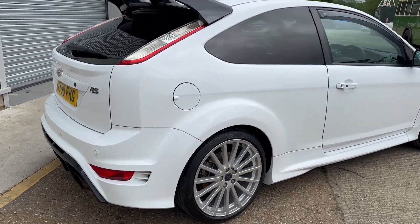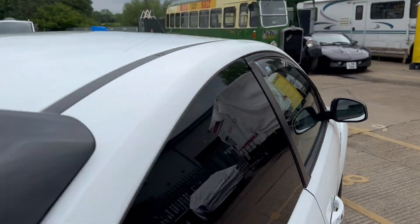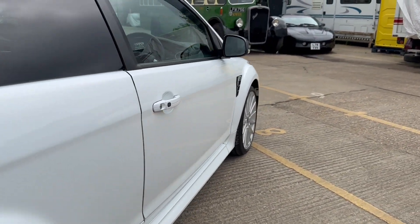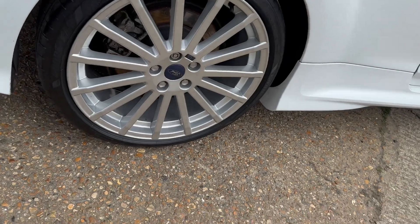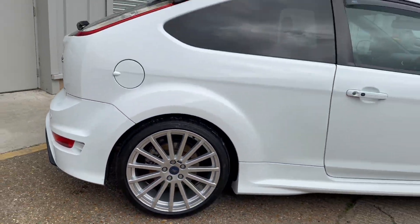We bought the car directly from its previous owner — a mature, sensible gentleman who loved and cherished the vehicle for the last eight years but decided it was time for a change and sold the vehicle to us.